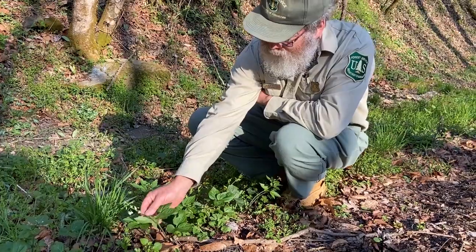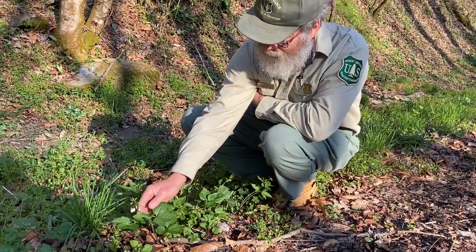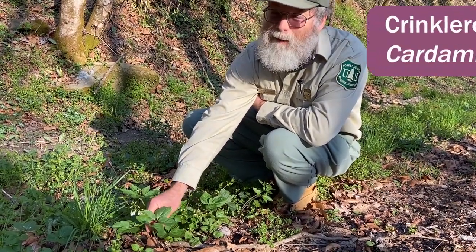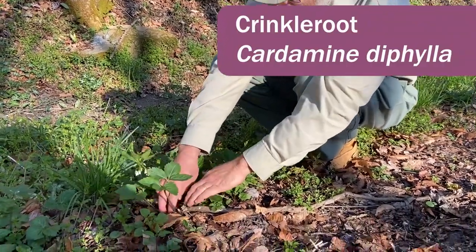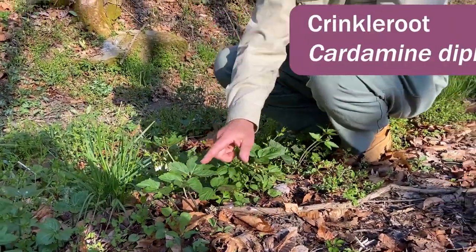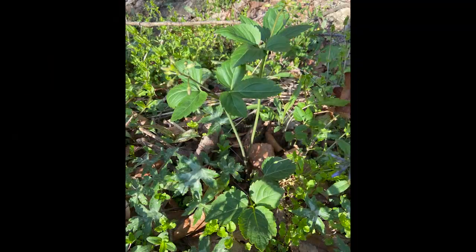Here's another plant just beginning to go into flower — most of them out here are still in bud. This is Cardamine; it used to be called Dentaria. This is Cardamine diphylla, with two large leaves up here and sometimes a basal leaf. They look very much alike, and this is scattered along the roadside out here. It's not very common, but it's not rare either.